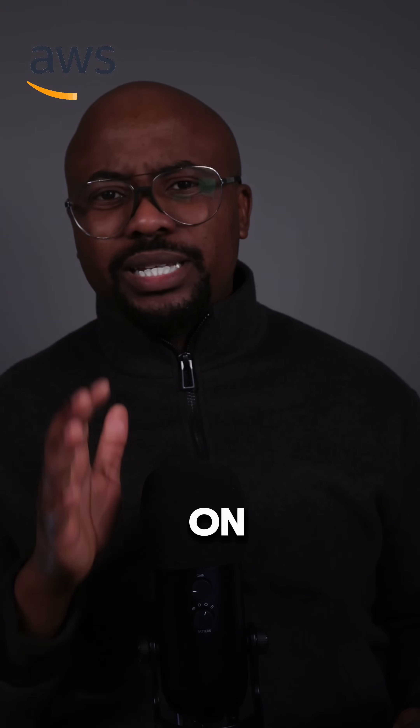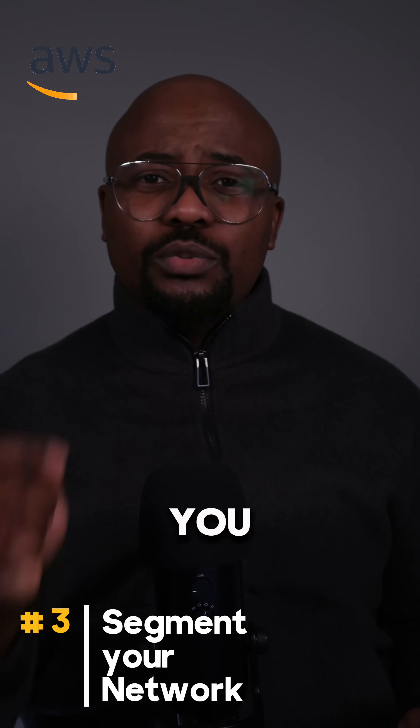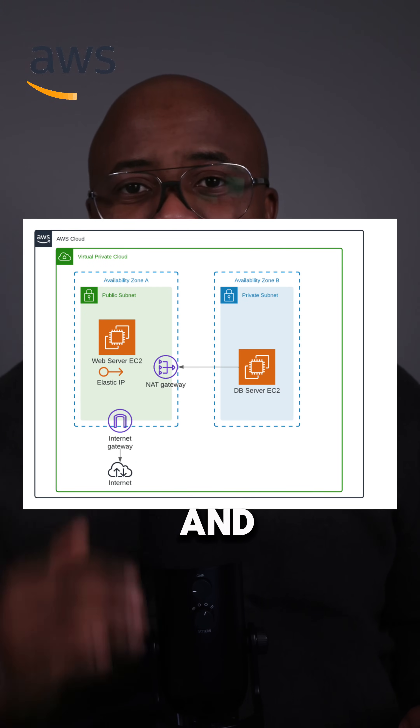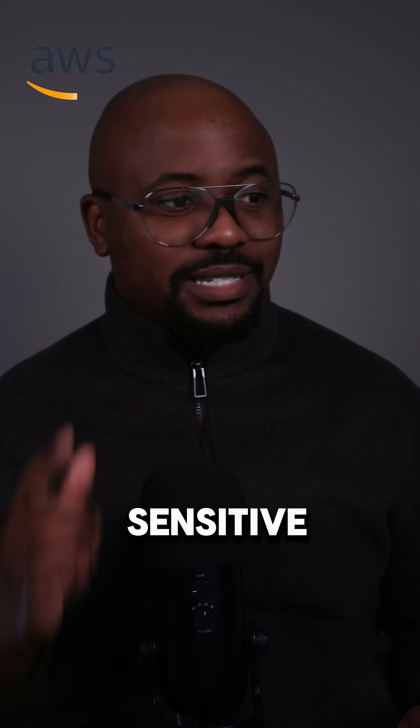Here is a brief description of key practices. The first one is that you have to segment your network. You have to use multiple subnets within your VPC for different layers of application, such as public subnets for web services and private subnets for databases, to minimize the exposure of sensitive systems.